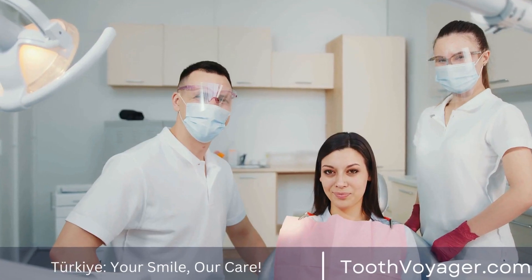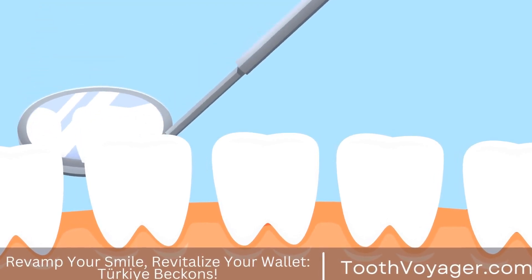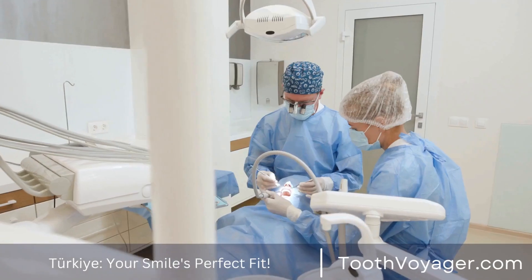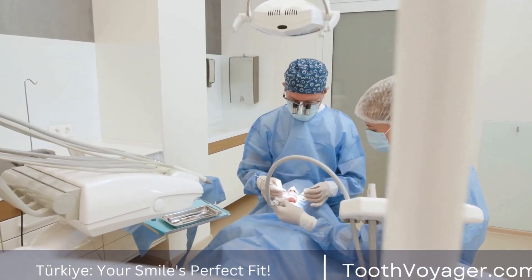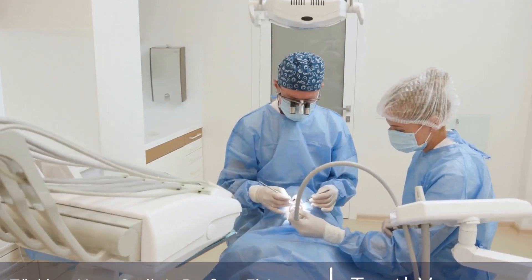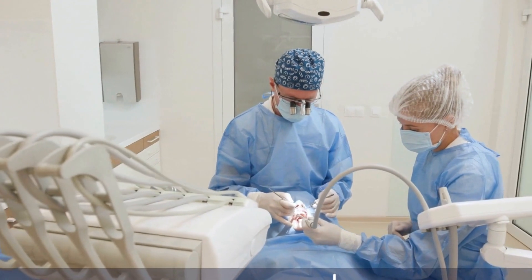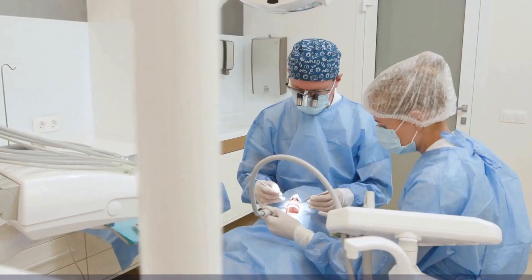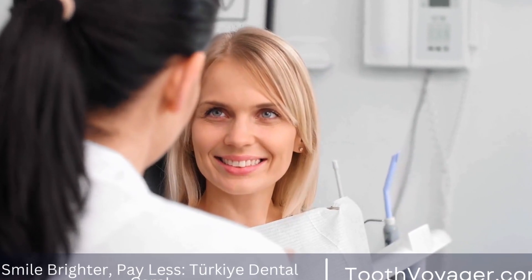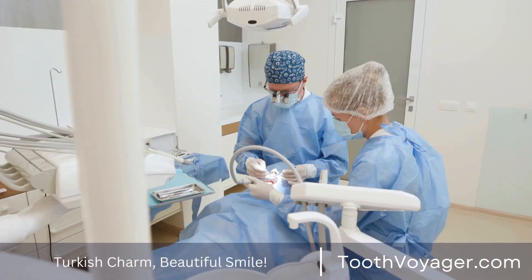1. Durability. One of the most important factors to consider when choosing a dental filling material is its durability. Some filling materials, such as silver amalgam, are known for their strength and durability, making them ideal for filling cavities in the back teeth where chewing forces are strongest. Other materials, such as composite resin, may not be as durable but offer a more aesthetic appearance, making them a popular choice for fillings in visible areas of the mouth.